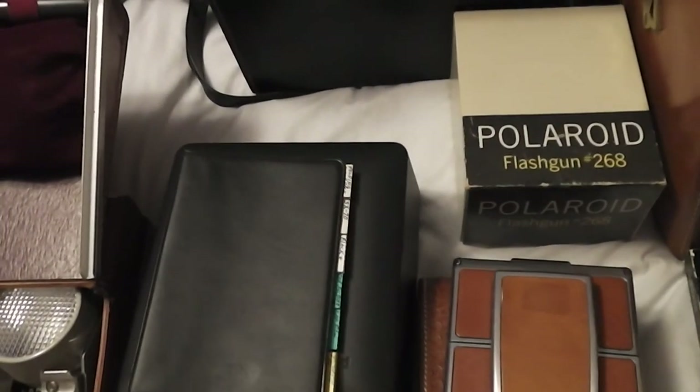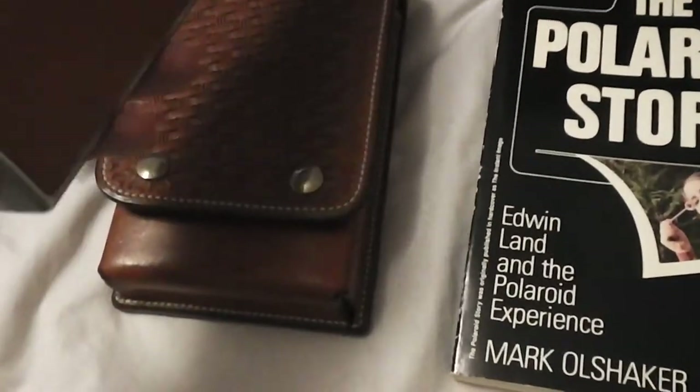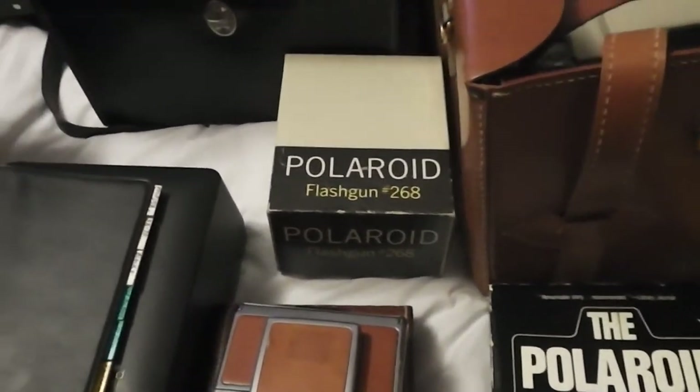I got all this for $70. I think I can get $70 easily just out of the SX70 by itself, and the rest is all profit. So that was a pretty good deal.